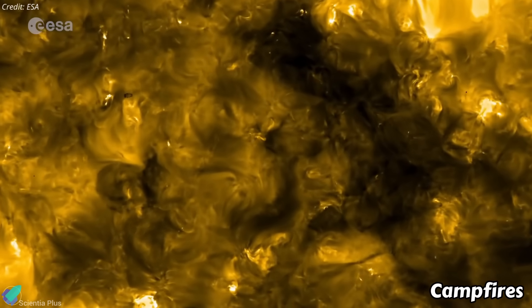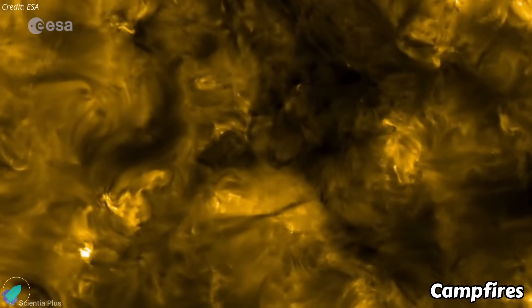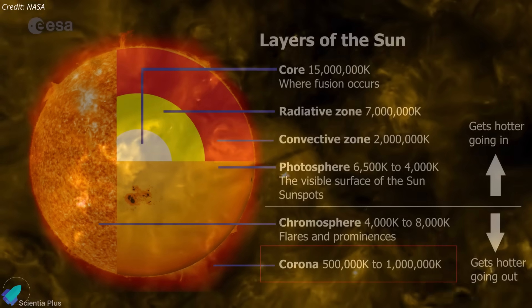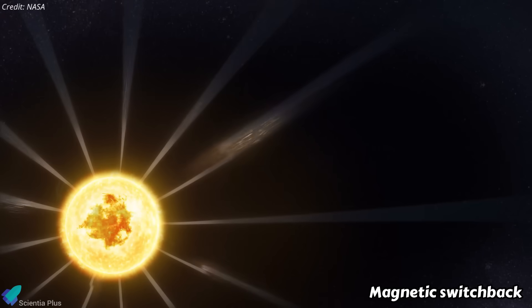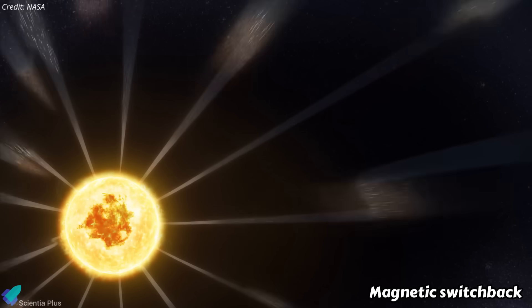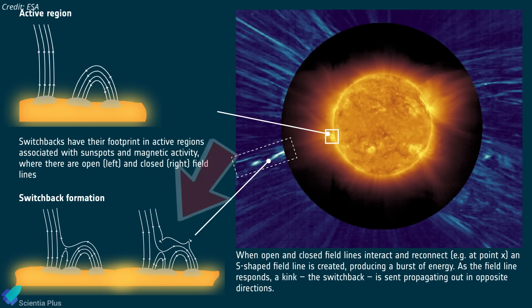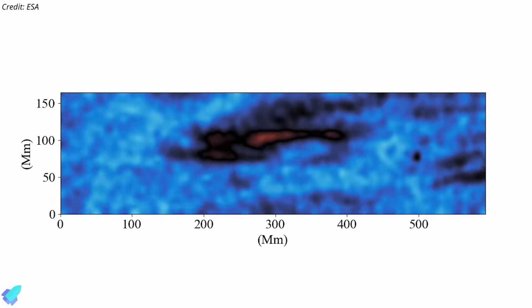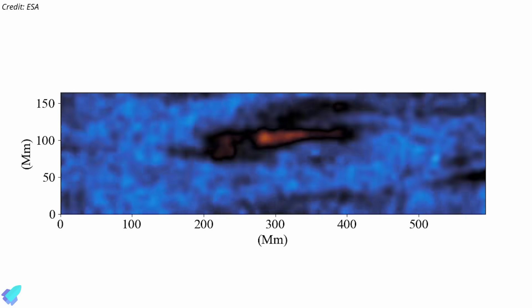It captured the closest-ever images of the Sun, revealing small-scale flares called campfires, likely major contributors to heating the corona — the Sun's outer atmosphere, which is hotter than its surface. The spacecraft also helped unravel the origin of solar switchbacks: sudden, sharp reversals in the magnetic field of the solar wind. It found these occur when magnetic loops in the corona reconnect, creating whip-like energy bursts that form S-shaped distortions in the magnetic field. These kinks increase turbulence in the solar wind, potentially amplifying space-weather effects on Earth's satellites and power systems.